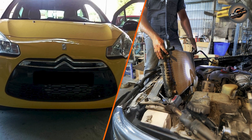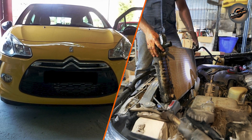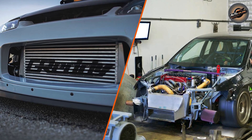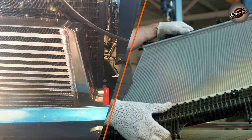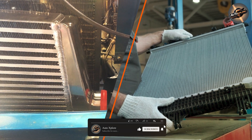Radiators, on the other hand, have a much larger surface area with a set of thin, flat metal fins attached to cooling tubes. These metal fins are often made from aluminum or copper to improve heat conductivity. Radiators are designed for durability and longevity, as they have to endure constant exposure to engine heat and pressure from the coolant.